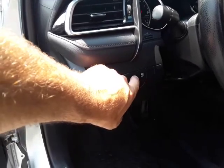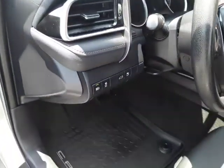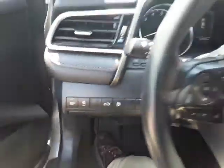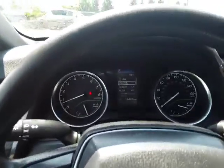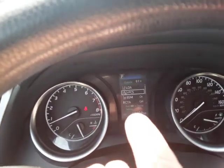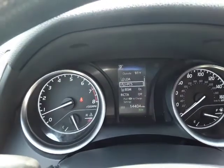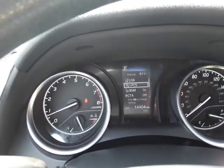It has stability control, trunk release, and of course a fuel door — though you won't use that a whole lot because this car gets really good fuel mileage. And check this out: 14,000 miles on this car. Super low miles, like new, guys.